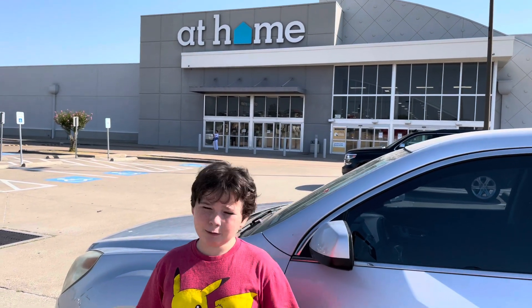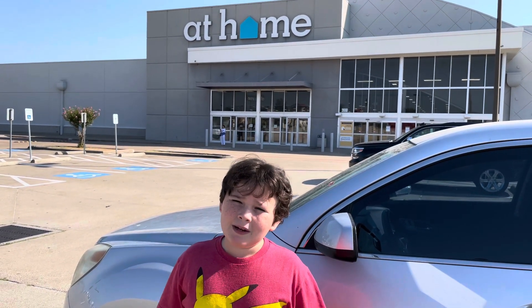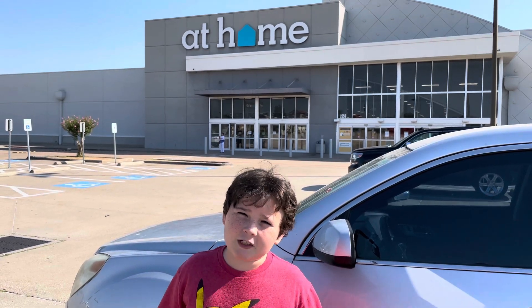Hey guys, welcome back to Jack Hill's Castle. Today we're here at At Home to see if they have some Halloween stuff. Let's go in.